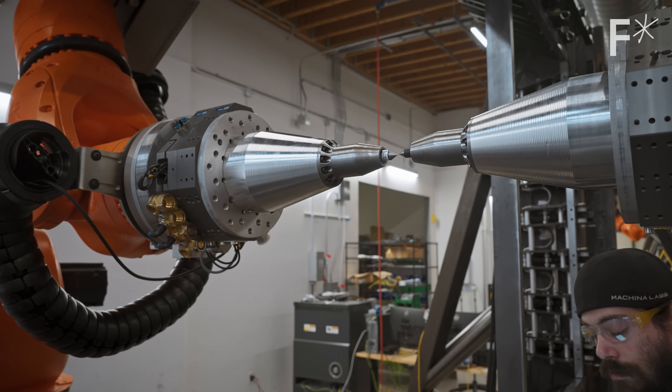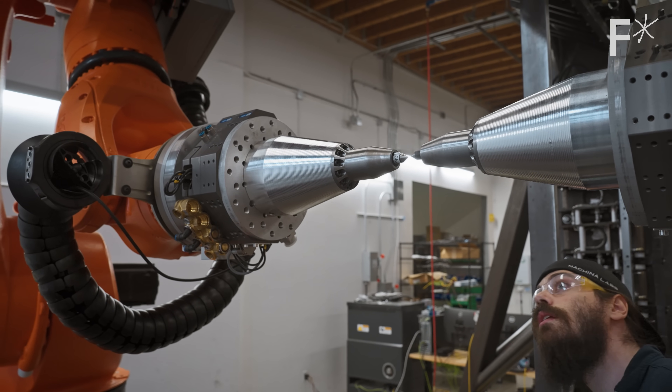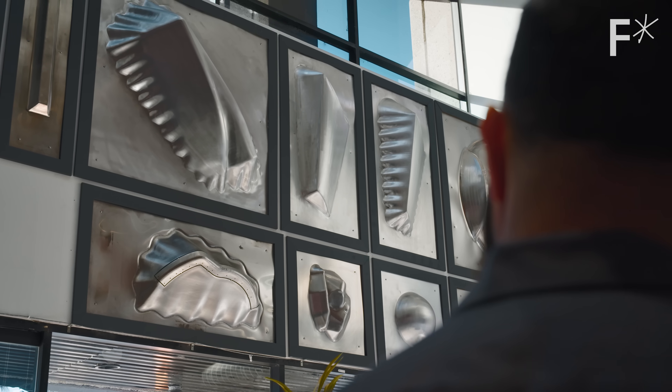You might think this is pretty straightforward, but people have been trying to do this for a long time. This metal sheet forming — people have started looking into it since the invention of CNC. Research has been done in this area for the past 20 years actively, loosely the past 30 to 40 years.